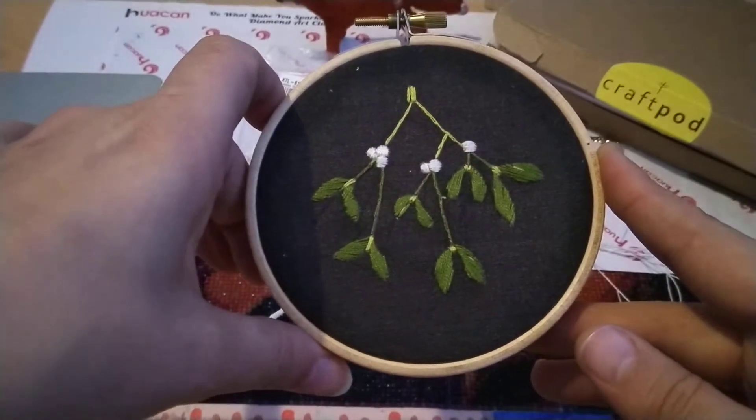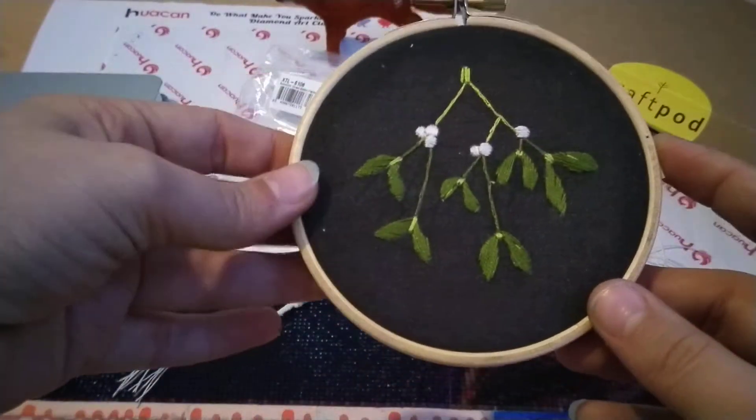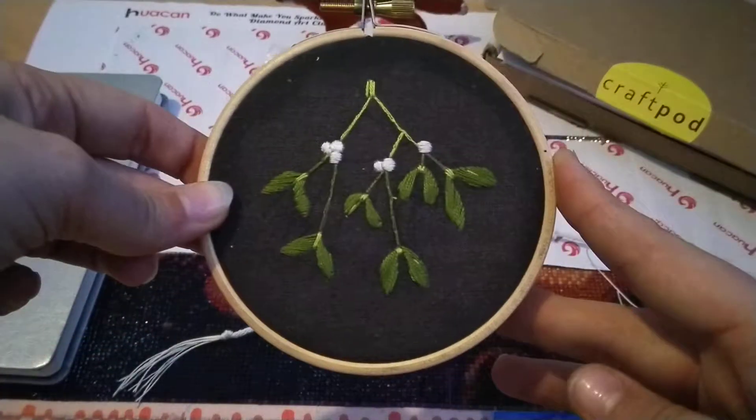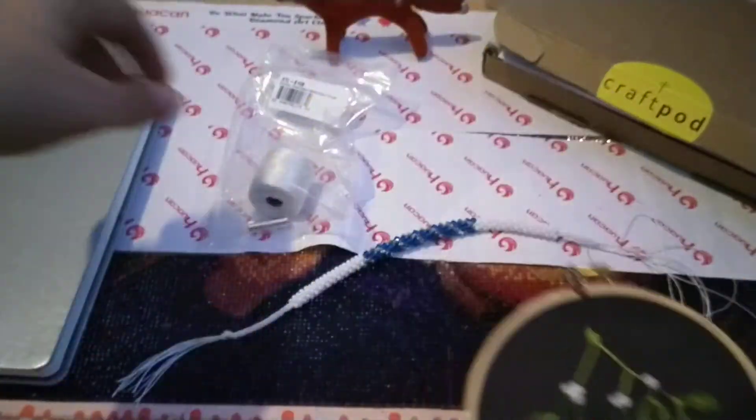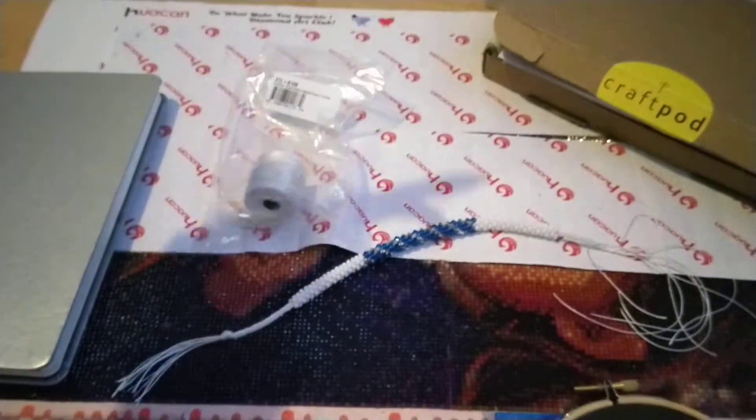But I don't think I will hang it. It's not something that I really need in my house, at least not in this house. Maybe someday if I have a bigger flat.